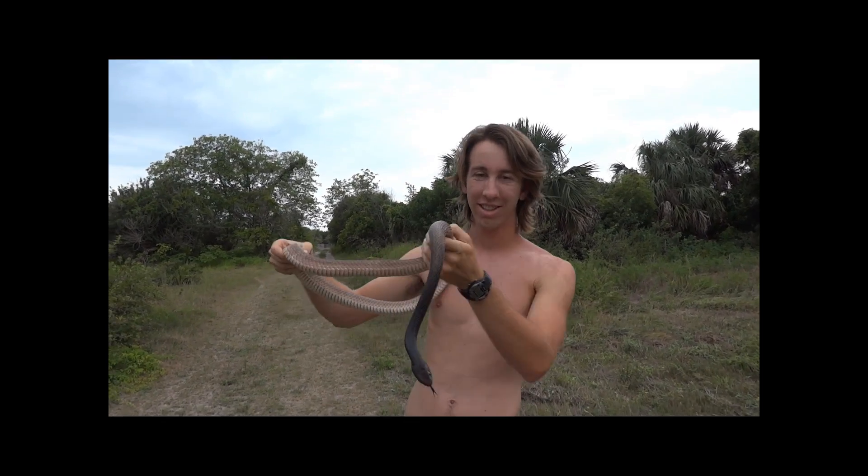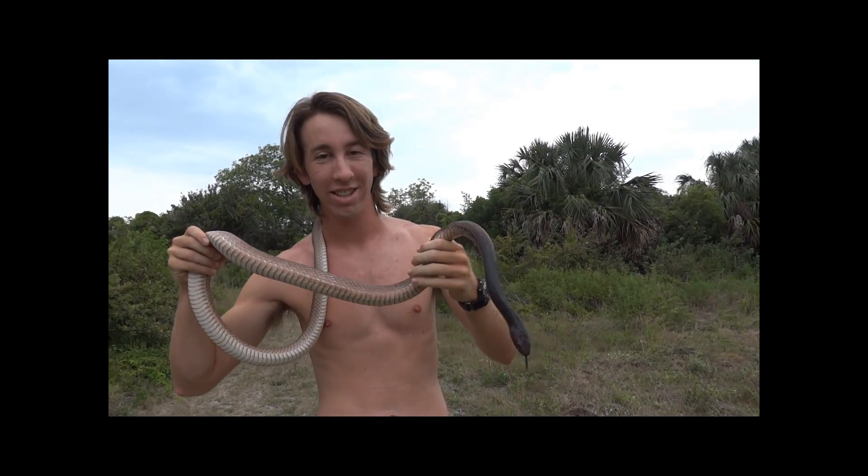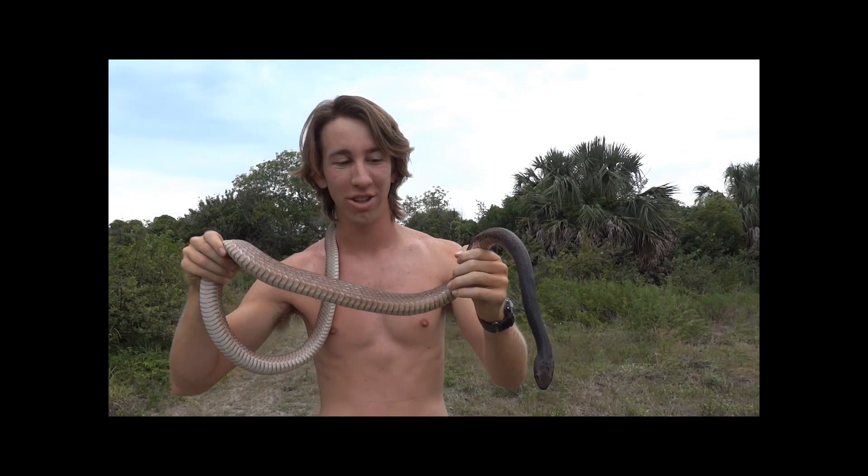Hey guys, check this out. This is an Eastern Coachwhip. This is the fastest snake in the entire United States.